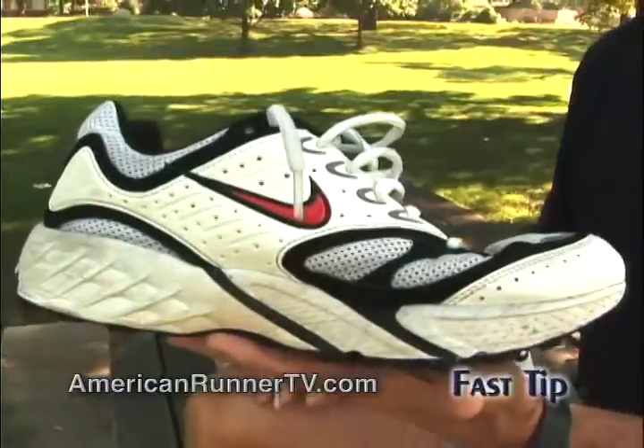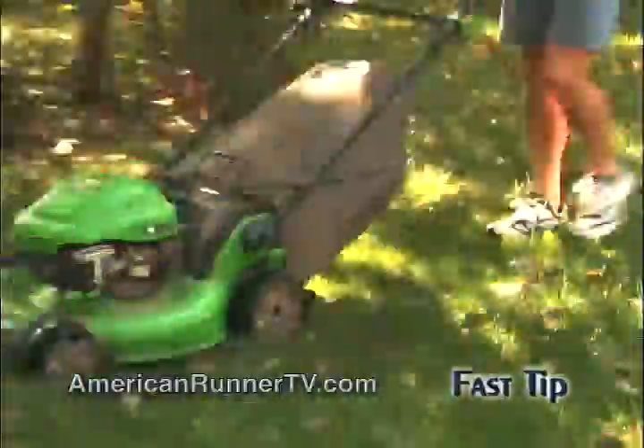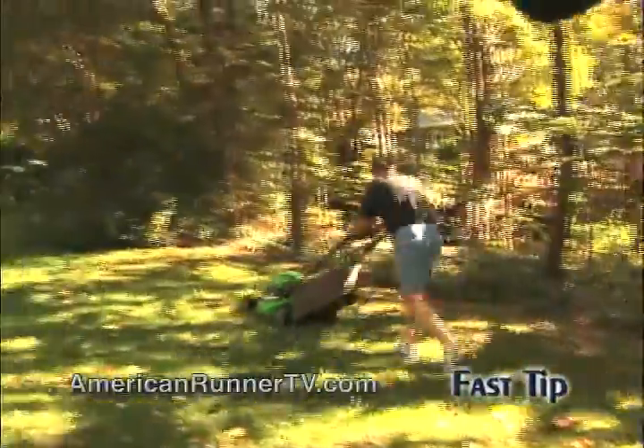If you feel like your body's breaking down, make sure you have proper running shoes. Take a shoe like this — it looks good, but this shoe is totally worn out. After you run about 500 miles or several months, the shoes become compressed and they lose the ability to protect the foot as they did when they were new. Now the only thing they're good for is mowing the yard.